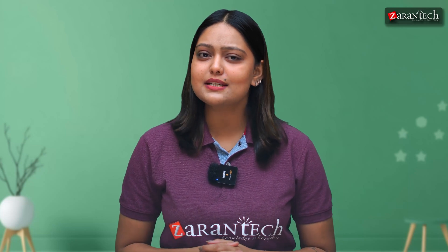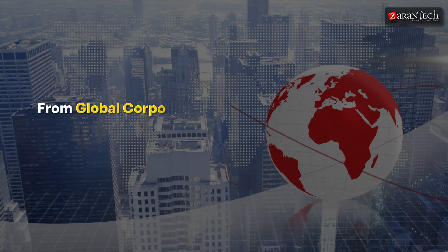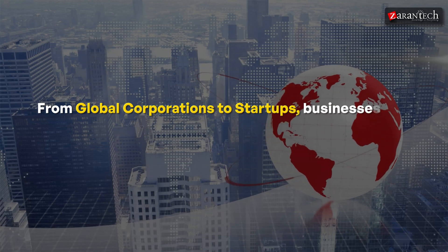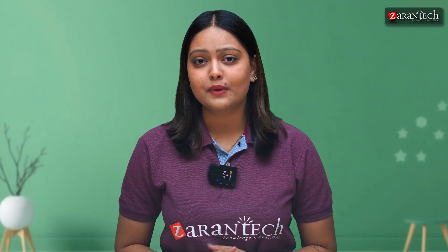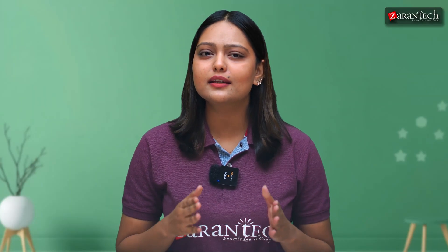Let's kick things off with a quick reality check. SAP is everywhere, from global corporations to startups. Businesses rely on SAP for everything from finance to supply chain management. But here's the catch — employers want candidates who can hit the ground running. So how do you get practical SAP experience as a newbie? Let's dive in.